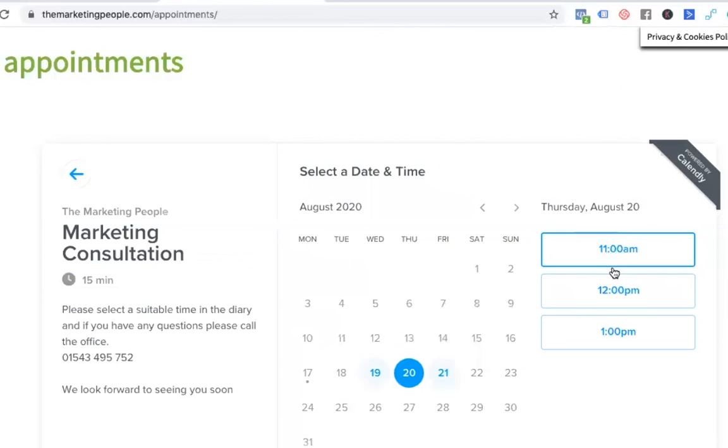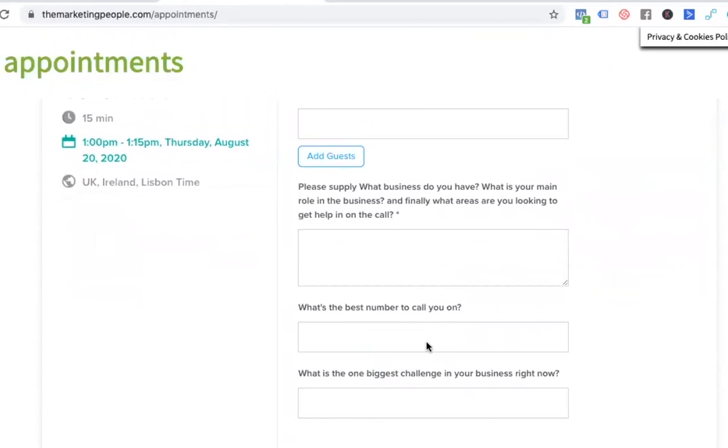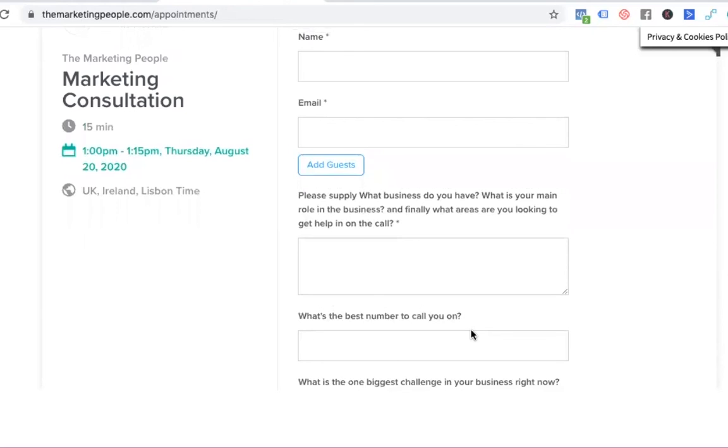I must encourage you to act quite quickly because this video has gone out to thousands of people, so slots are going pretty quick. Click on a spot that you see available. If you find a suitable time, say 1 p.m. for instance, you give us some information — your name, your email address, your business details, and more importantly, what are you struggling with? What is your business challenge at the moment? You schedule the appointment, and Calendly — the system we use — will send you a confirmation. You'll also get a contact from the office just to confirm the information, and we'll double check the time with you.